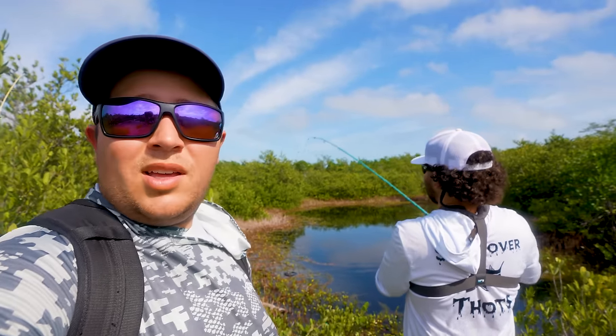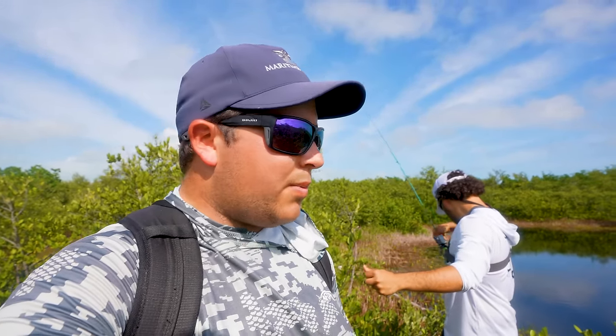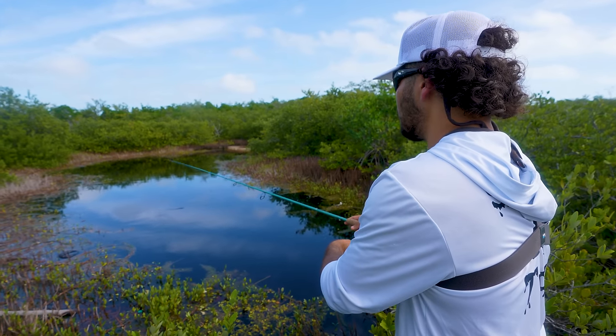We're going to try and get Sean on one right now and see how many more we can get out of this little spot. Little snook and tarpon in this kind of water in these tiny ponds is so much fun. Started the morning off with mangrove snapper, now we're here catching tarpon, and maybe later we'll get snook — I think that's the pond hopper slam. Let's see if we can get a couple more tarpon here.